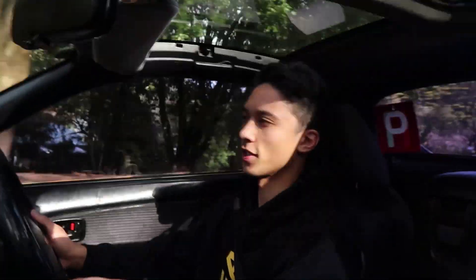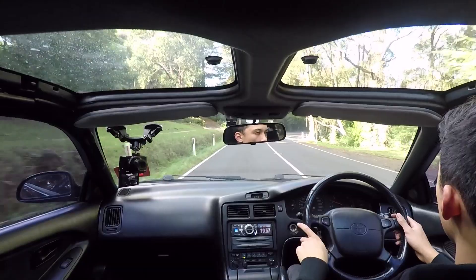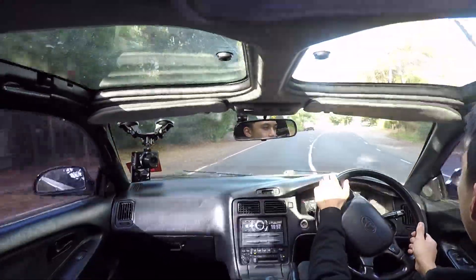Right now we actually have the sunroofs off — it's really nice, especially in the hills, because you've got all that nice fresh air going in your face. Oh, here's a nice corner. And this car handles amazingly.